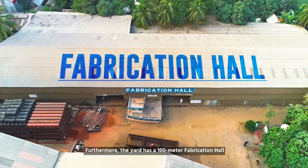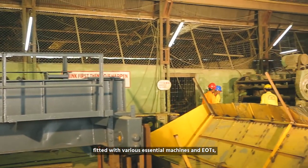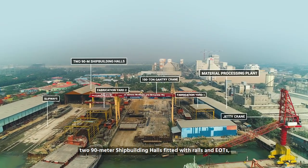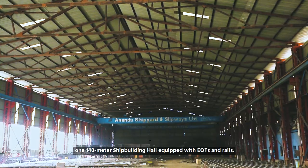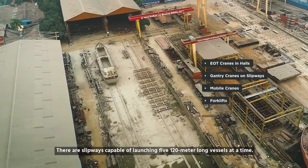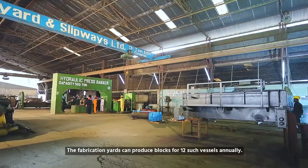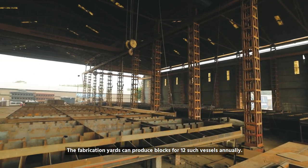The yard has a 100-meter fabrication hall fitted with various essential machines and EOTs, two 90-meter shipbuilding halls fitted with rails and EOTs, and one 140-meter shipbuilding hall equipped with EOTs and rails. There are slipways capable of launching five 120-meter long vessels at a time, and the fabrication yards can produce blocks for 12 such vessels annually.